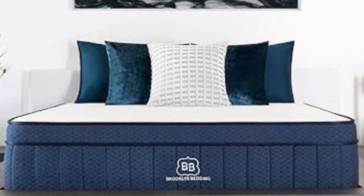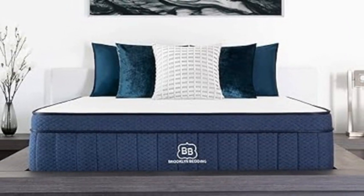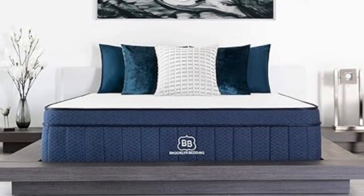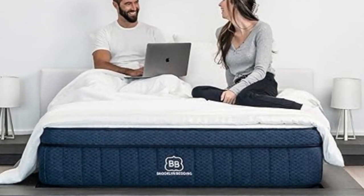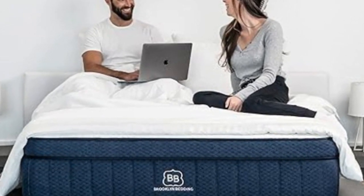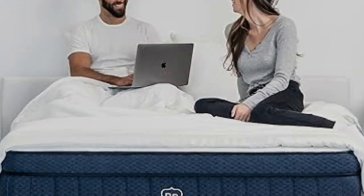Number 1: It shouldn't be a surprise that we included Brooklyn Bedding in this list. The company owns its own factory, so it's able to cut down on manufacturing costs and pass those savings on to the customer. The brand's signature hybrid is built with a patented foam called TitanFlex that helps isolate motion.